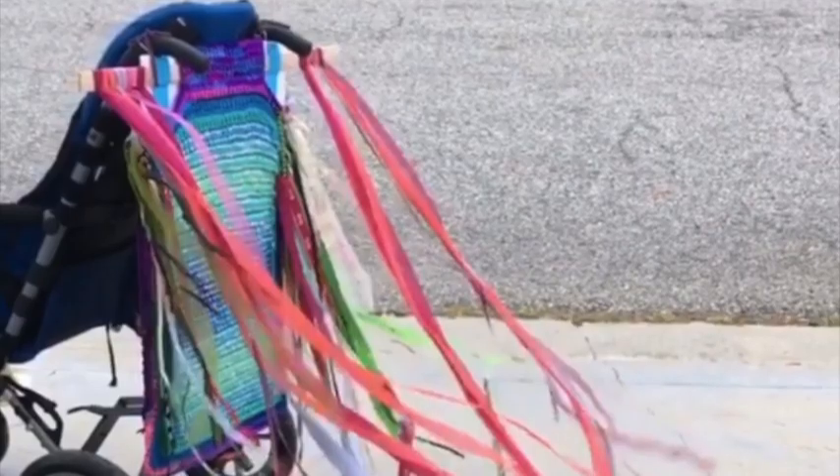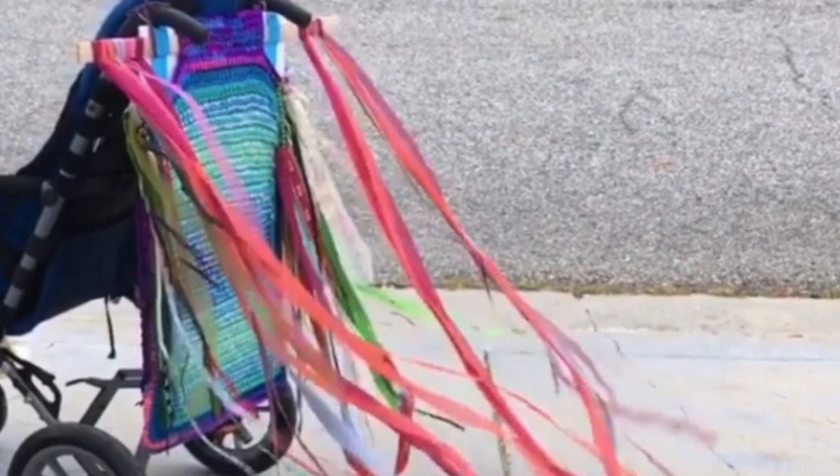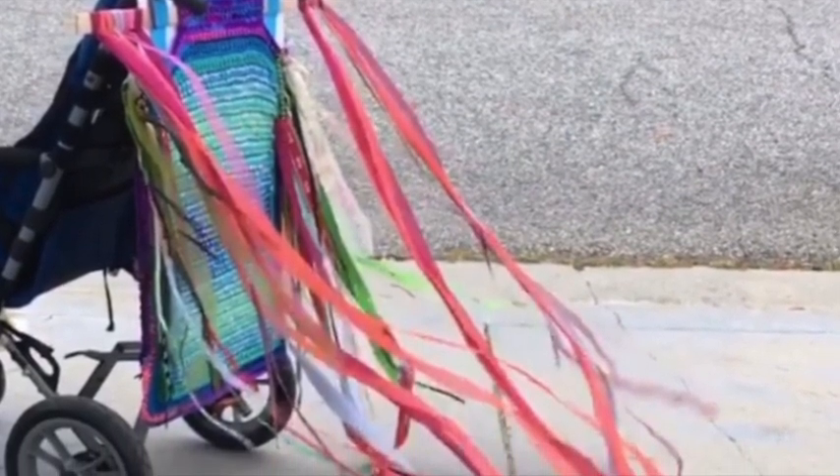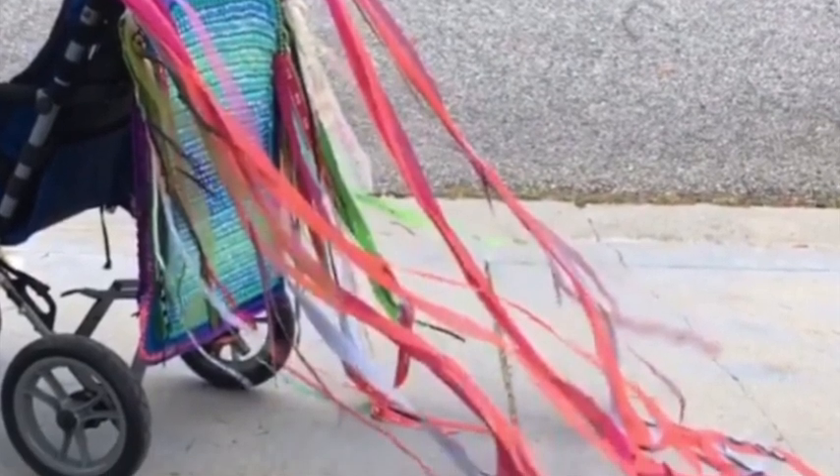Penny Richards. Streaming: Crocheted Panel, Streamers, Fabric, Ribbon, and Wheelchair. 40 inches by 20 inches by 72 inches. 2020.